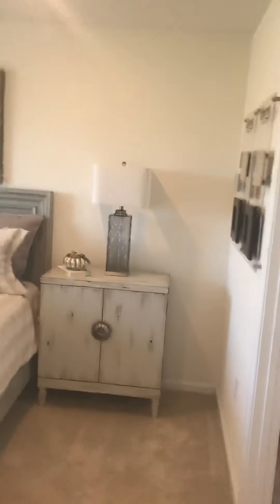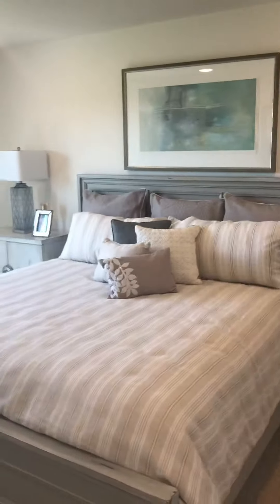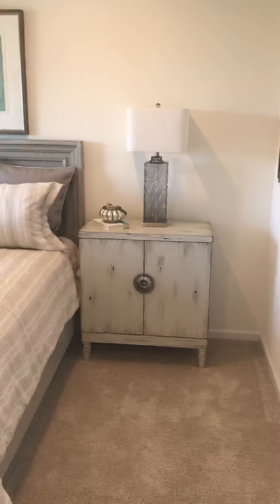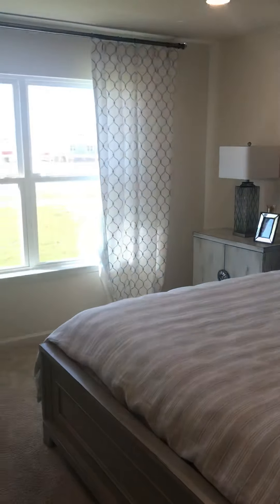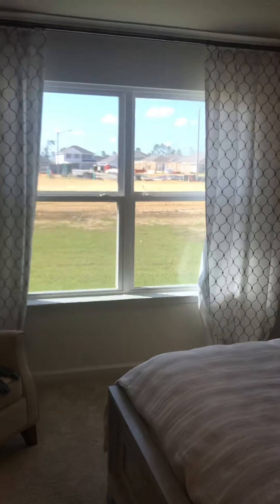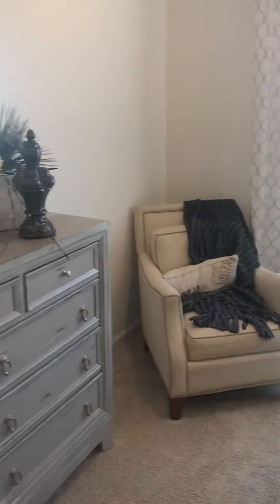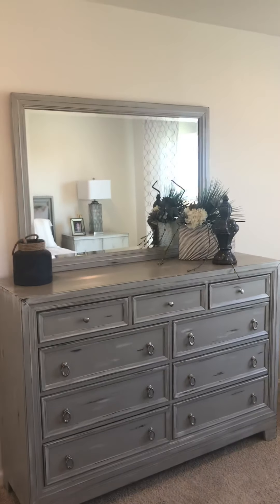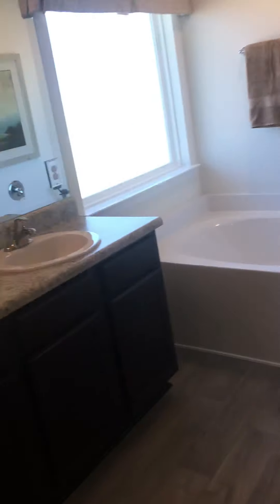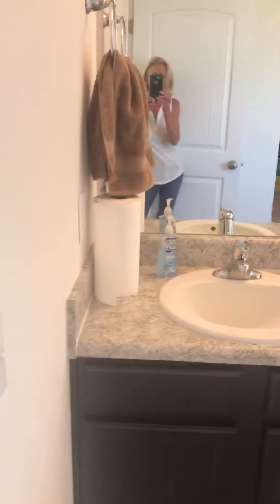The master bedroom fits a king bed with nightstands and you still have plenty of room on each side. Those nightstands are probably close to four feet, maybe three and a half. You have the two big windows, room for a chair, and this dresser is a really nice size.